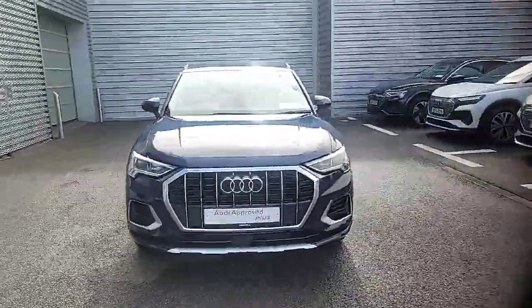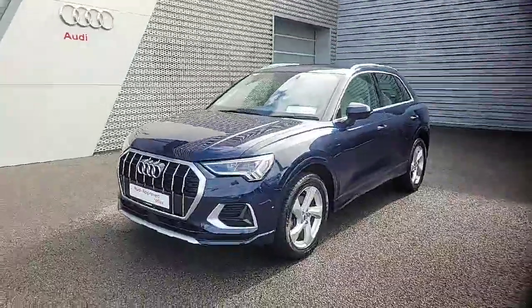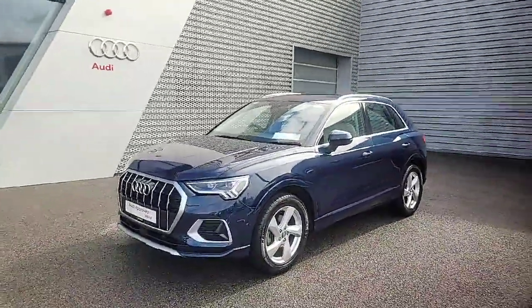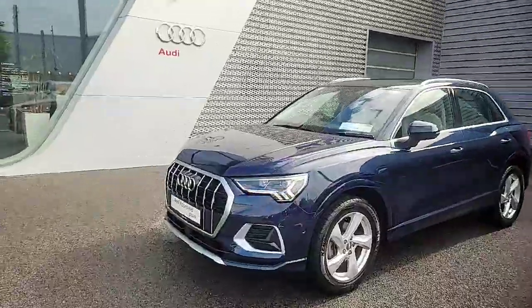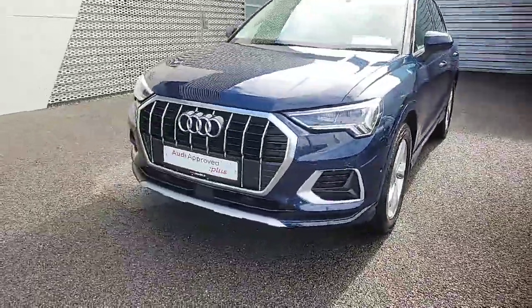Hello and welcome to Audi Limerick online sales. Today we have our stunning and very highly specced 2019 Audi Q3 SE, finished in a gorgeous cosmos blue. Key features include upgraded LED headlights, front sensors, and adaptive cruise.